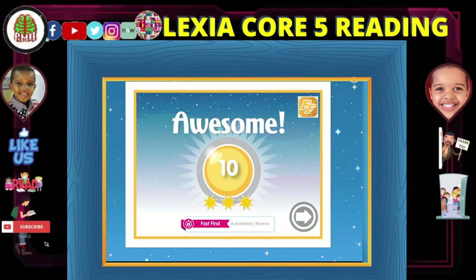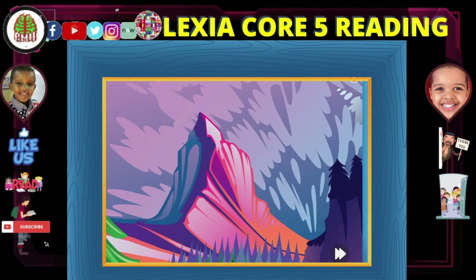You beat your high score! Level 11, the Swiss Alps.